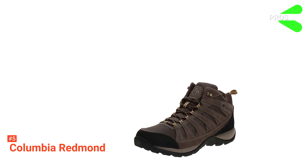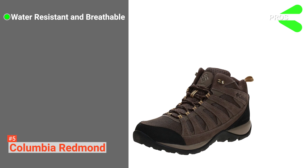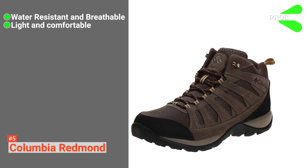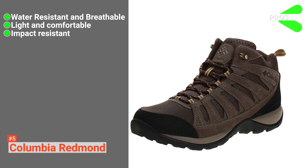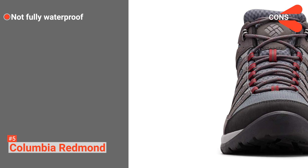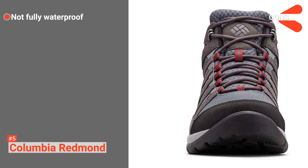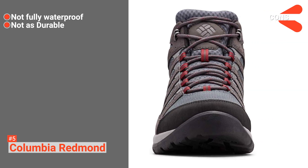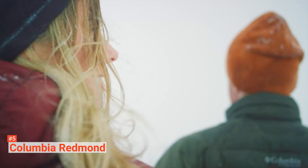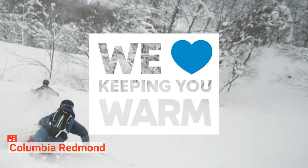Its pros are: it is made of Omnitech water-resistant seam-sealed membrane construction, its Techlight lightweight midsole offers flexibility and comfort, and it has good cushioning. However, its cons are: its waterproofing could be better, and it isn't the most heavy-duty boot on the market. The Columbia Redmond V2 Hiking Boots is ideal for any man who needs a durable hiking boot for long treks over uneven terrain.